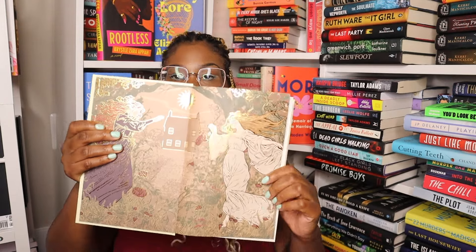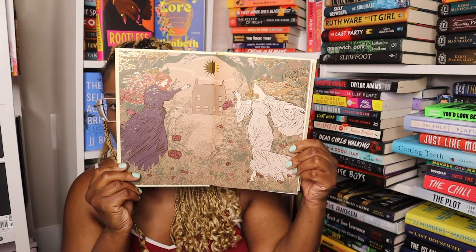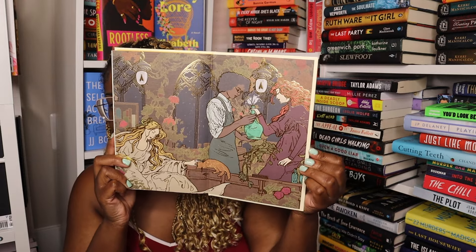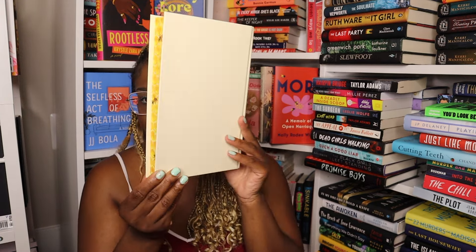In the end papers I see some foiling, and we have more foiling here too. Look at that — oh wow, that is pretty. We also have a reversible dust jacket.